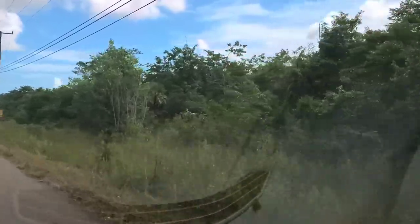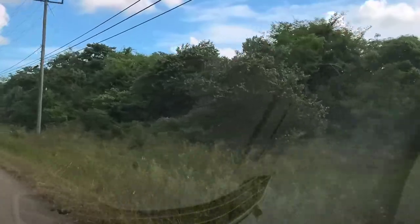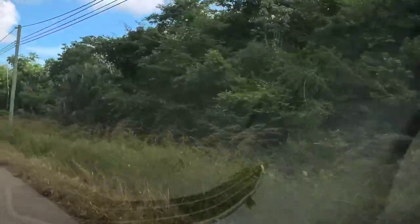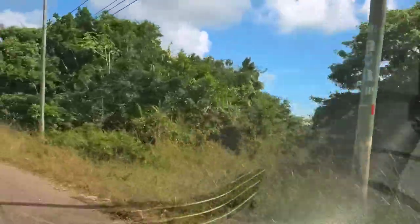There's a dangerous curve ahead sign, so I'll slow down. There are all kinds of property for sale out here — I've been seeing the signs. It doesn't interest me personally, this area, but it is pretty.